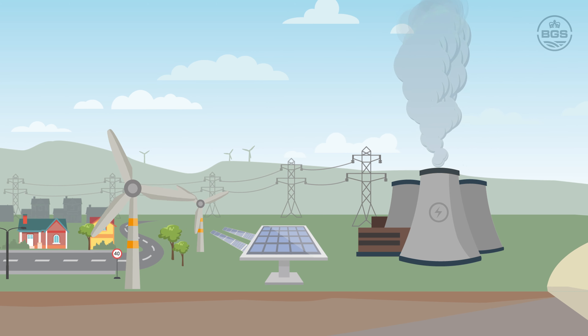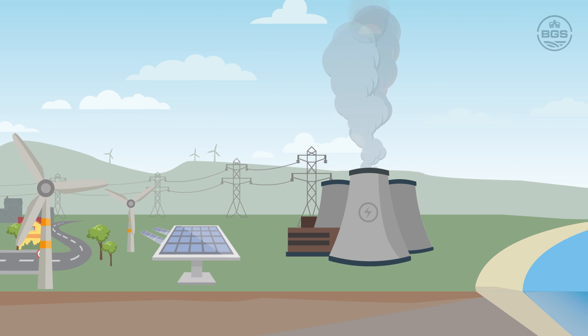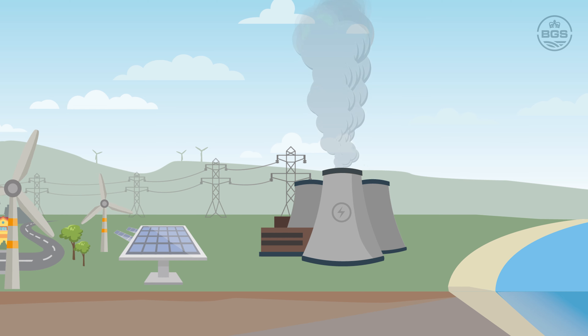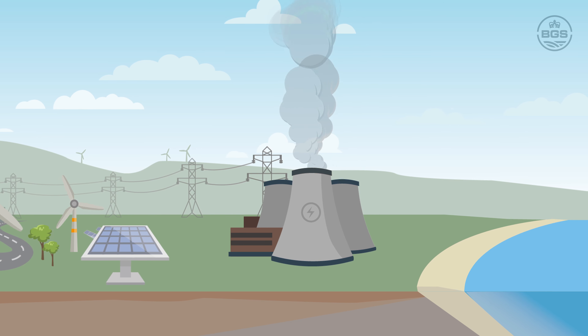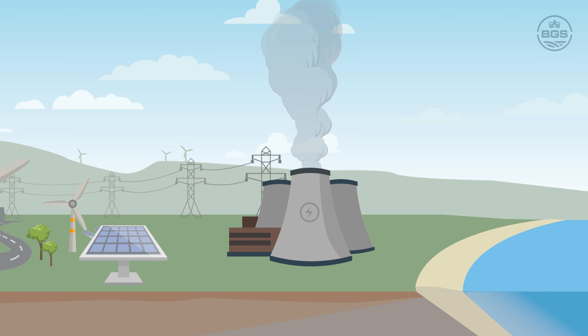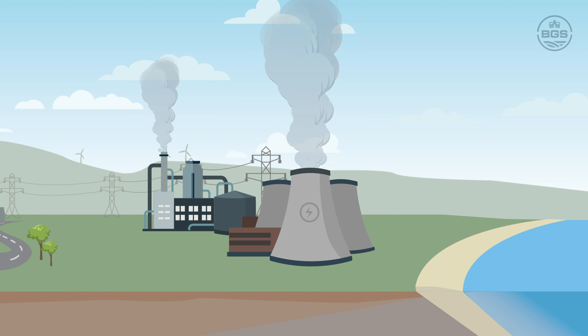The success of the energy transition relies on a range of low carbon technologies being adopted around the world. Carbon capture and storage is one of these low carbon technologies. Carbon dioxide capture and storage can be applied to emissions from large sources such as power stations, cement factories or oil refineries.